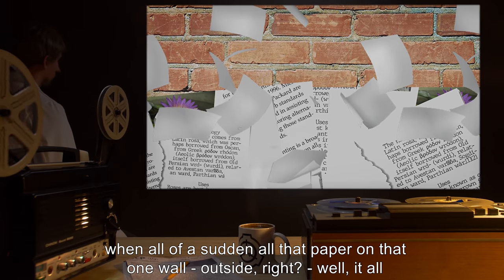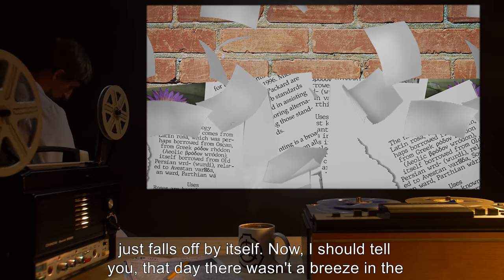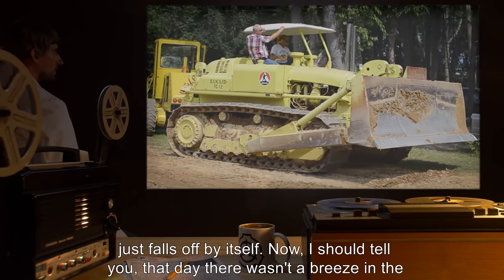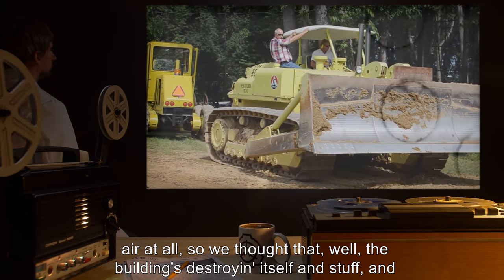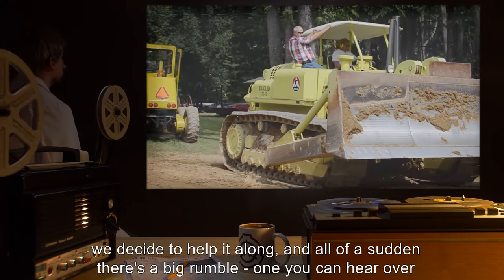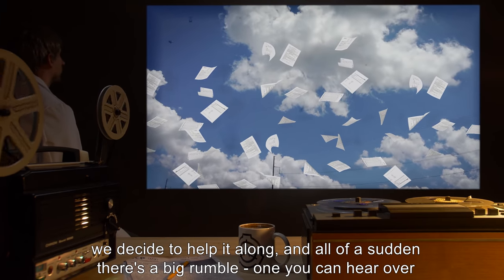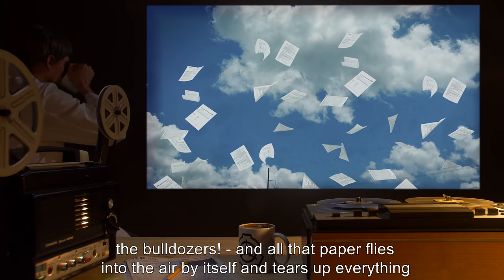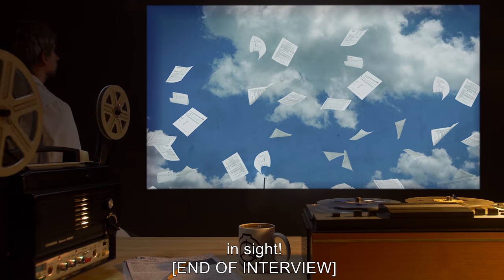When all of a sudden, all that paper on that one wall outside — right — well, it all just falls off by itself. Now I should tell you, that day there wasn't a breeze in the air at all. So we thought, well, the building's destroying itself, and we decided to help it along. And all of a sudden there's a big rumble — one you can hear over the bulldozers — and all that paper flies into the air by itself and tears up everything in sight. End of interview. End log.